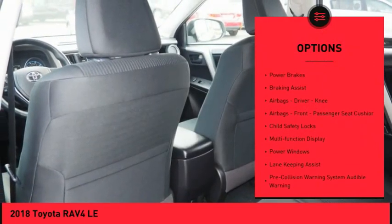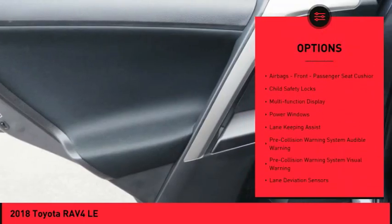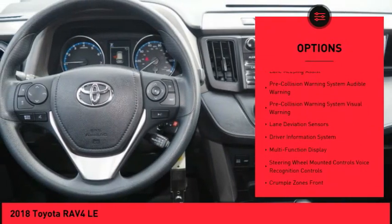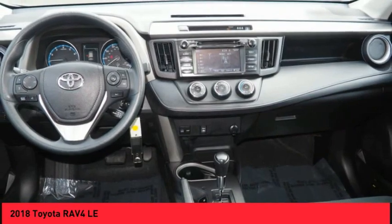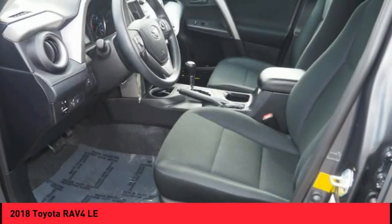stability control, daytime running lights, power brakes, braking assist, airbags — driver, knee, front, and passenger seat cushion airbags — child safety locks, multifunction display, and power windows.